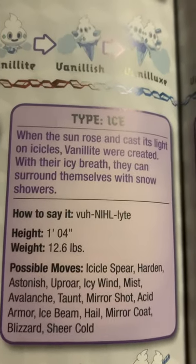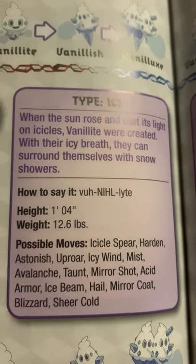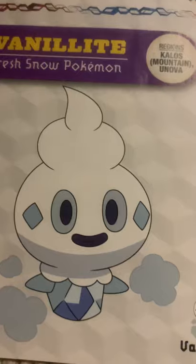Vanillite, the fresh snow Pokemon. When the sun rose and cast its light on icicles, Vanillite were created. With their icy breaths, they can surround themselves with snow showers. Cute little thing, don't you think?